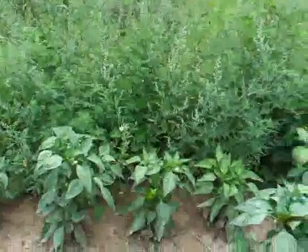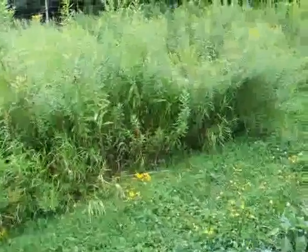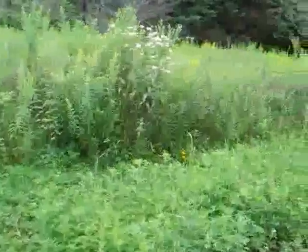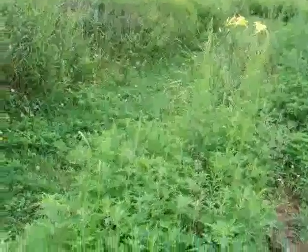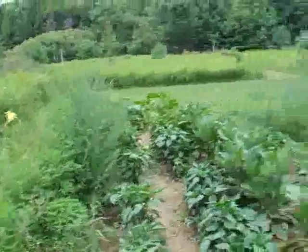Peppers looking good. The flax that was there in amongst these weeds has been harvested. It turned ripe and I will be seeing how many seeds I managed to generate.